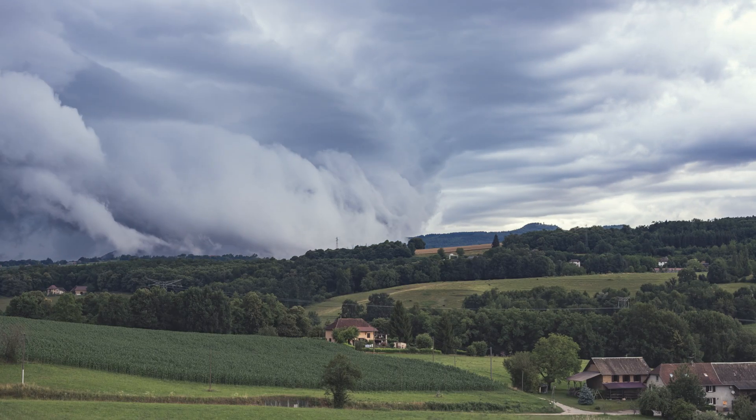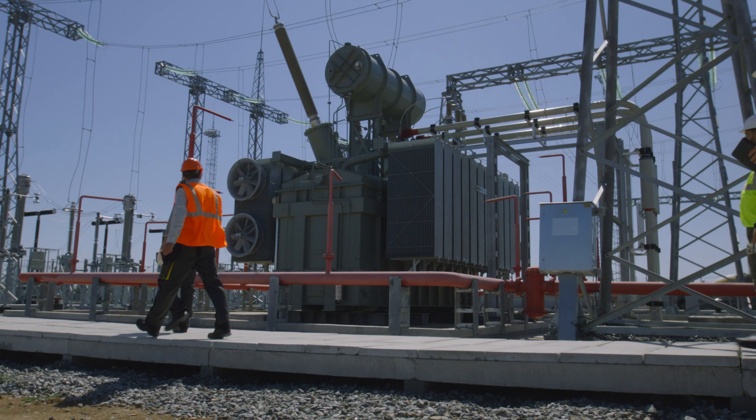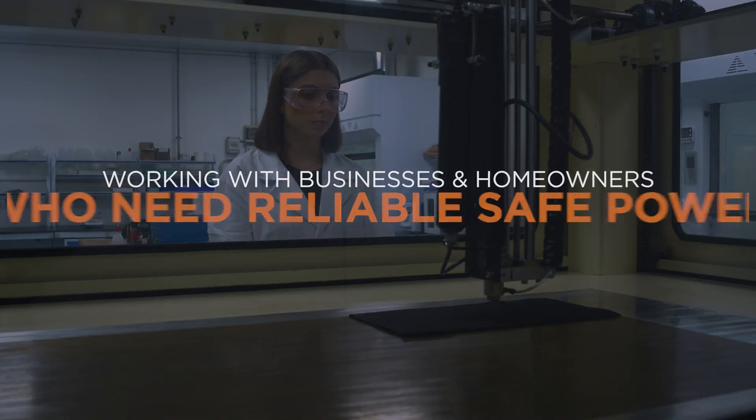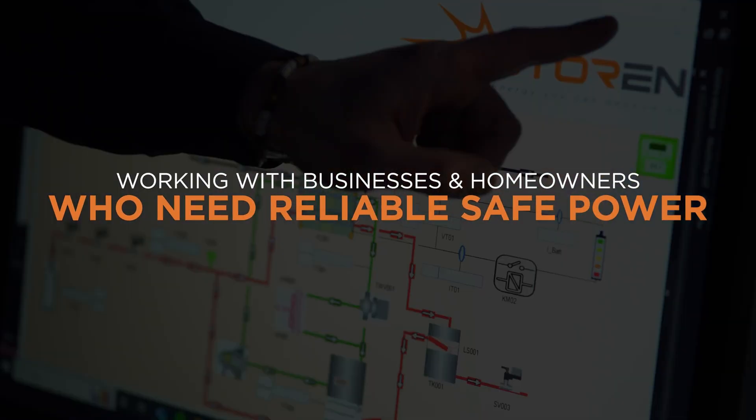Weather events are becoming more extreme and power outages are more common. Having your own energy storage gives you control over your own power supply. Most energy storage companies chase massive utility projects — not us. We're working directly with homeowners and businesses who need reliable, safe power.